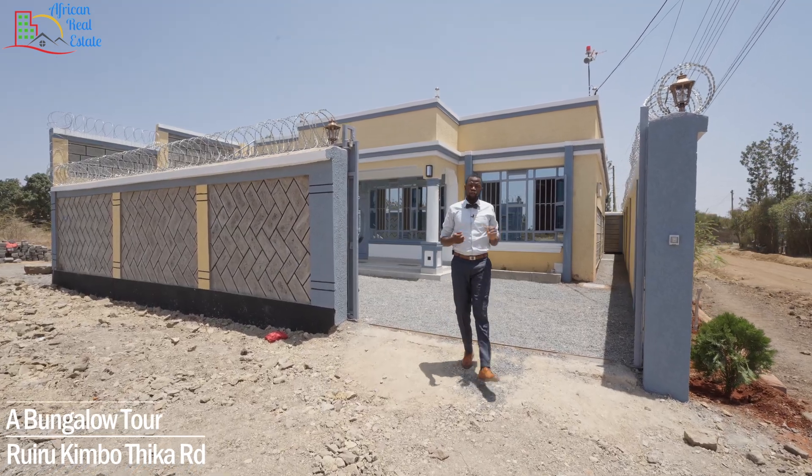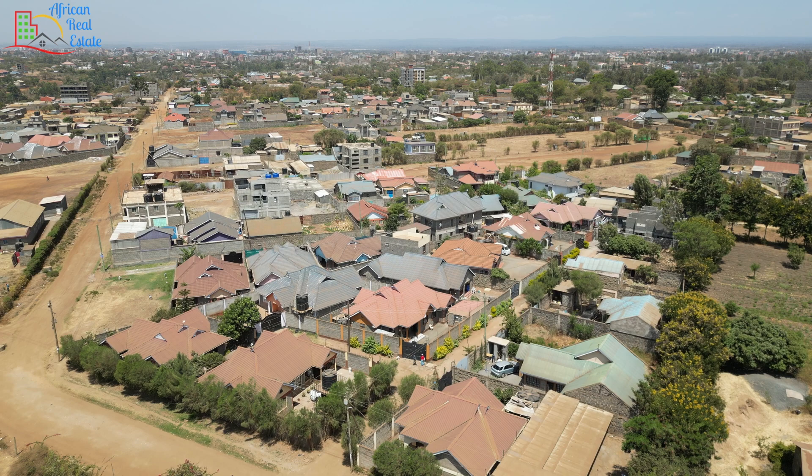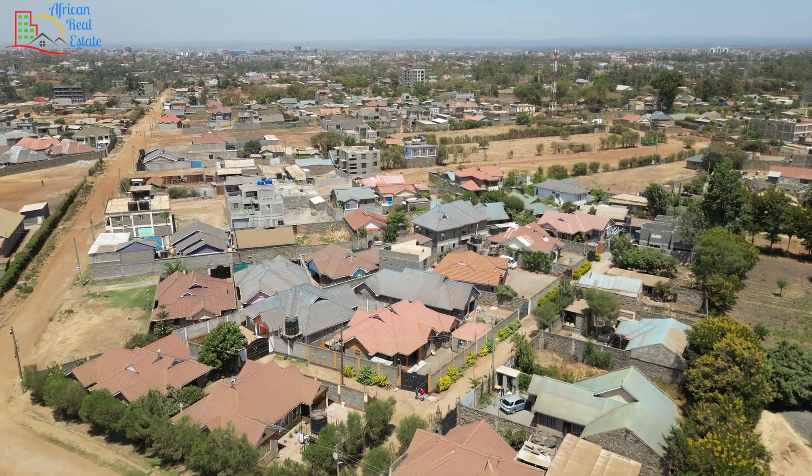Hi everyone, welcome back. Today we are in Ruro Abaseda. To be specific, we are exactly 200 meters from the Tamak and exactly 1.9 kilometers from Dika Super Highway.